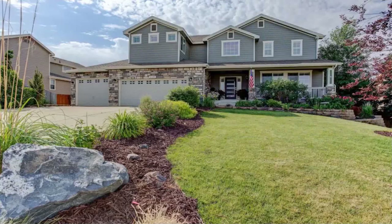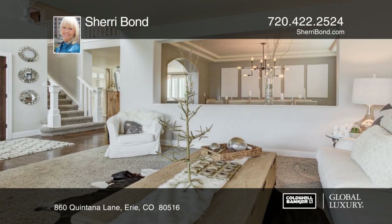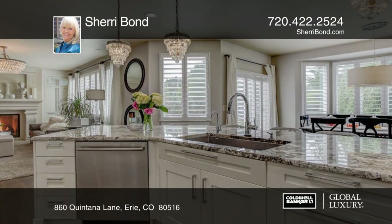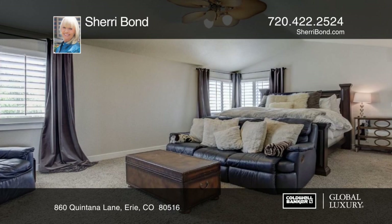This home is drop-dead gorgeous and will amaze you. You'll find stunning custom upgrades from the moment you enter. Features include designer doors, gorgeous light fixtures, wide baseboards, beautiful wood floors, and a breathtaking fireplace. This home is situated majestically on a large lot where outside you'll enjoy the built-in grill, patio, and huge weeping willow tree. This home offers so much and there aren't enough words or pictures — it is something you have to experience in person. Contact Sherry Bond before this home is gone.